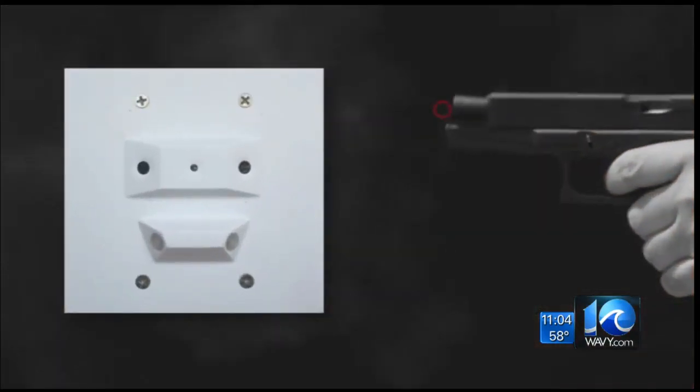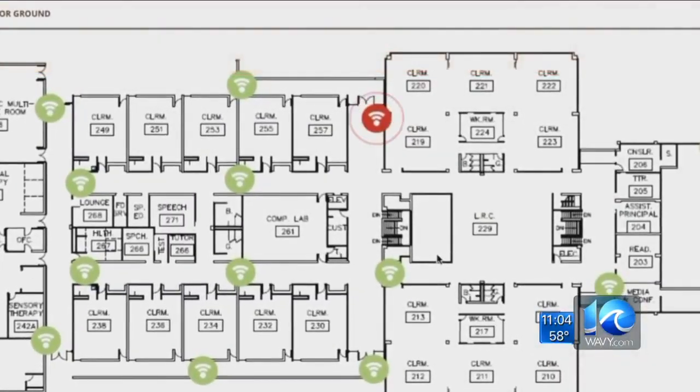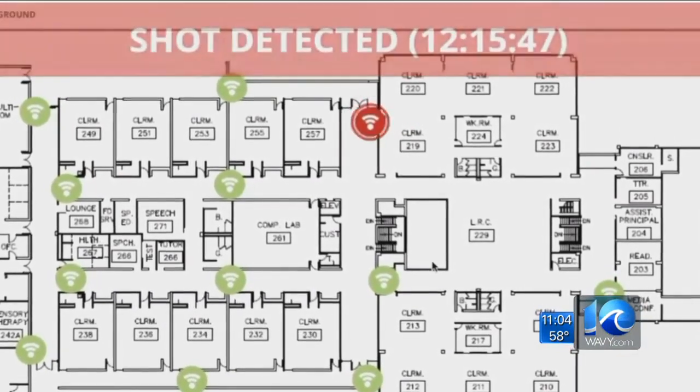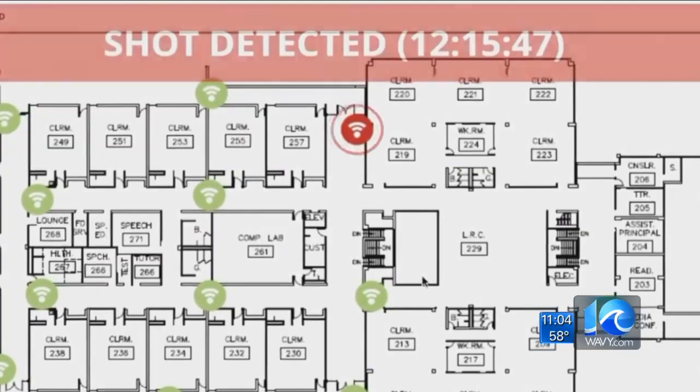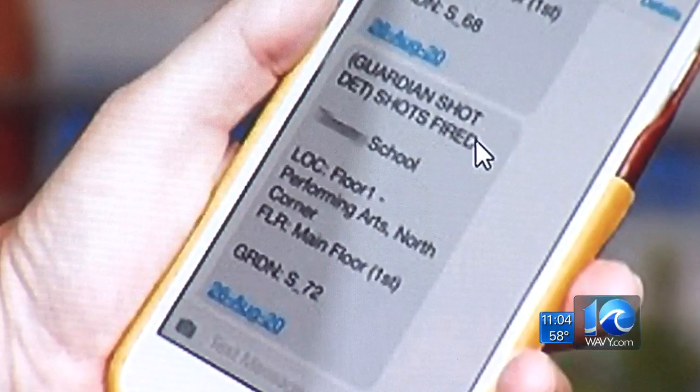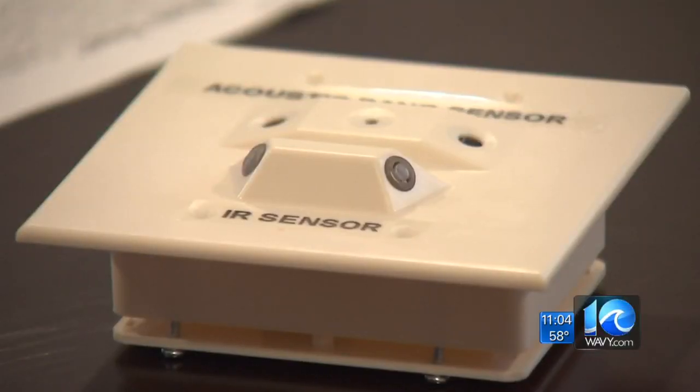A product with two sensors: one that hears a gunshot, another that sees the flash. In real time, within a second, it alerts the first responders and whoever else is in control of that security system where that gunshot is detected. The red dot on this map immediately shows the shooter's location and sends email and text updates with every new shot fired.